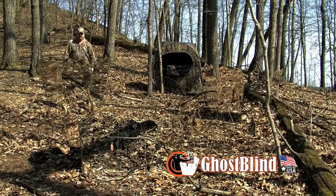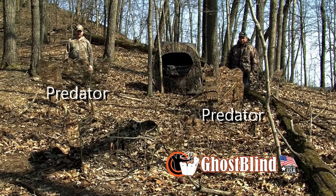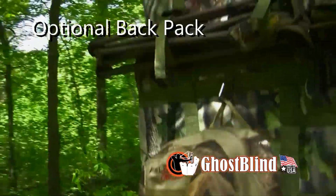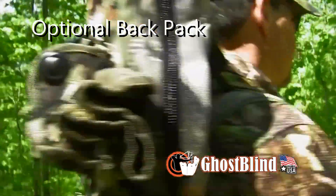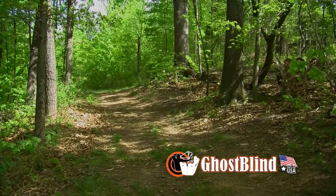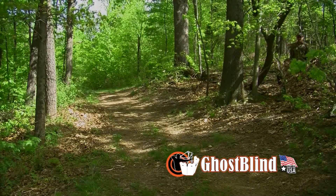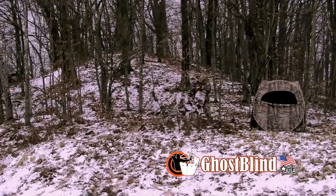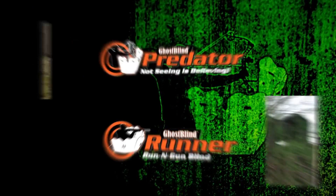Just suppose you can get closer to game than you've ever imagined — that you can eliminate the need for multiple blinds, that you can relocate quickly and effectively if the wind shifts or you get busted. Imagine if you no longer need to brush in your blind. What if you could have one blind that perfectly blends itself with every environment? If this interests you, then you need to take the time and study the Ghost Blind.